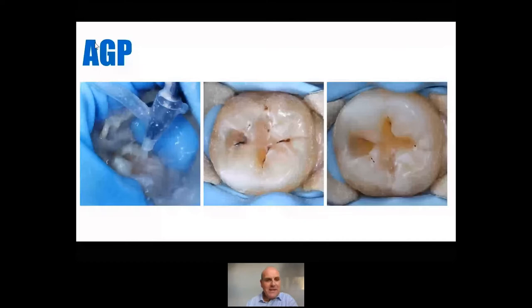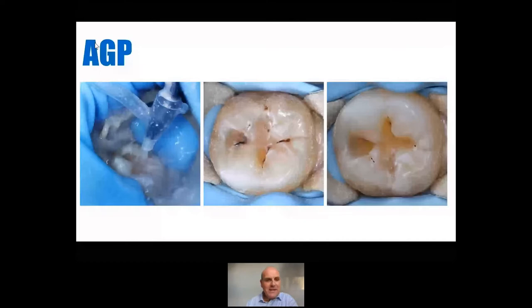An aerosol generating procedure — we didn't even know that phrase 18 months ago. Here we see an aerosol generating procedure with air abrasion using aluminium oxide, 25 micron. You can see I've done the preparation entirely with air abrasion, no burrs at all. And it gives us that lovely smooth cavity form that you can't get using a burr. If we were in the same room I'd ask: how many of you are using air abrasion or air polishing in practice?